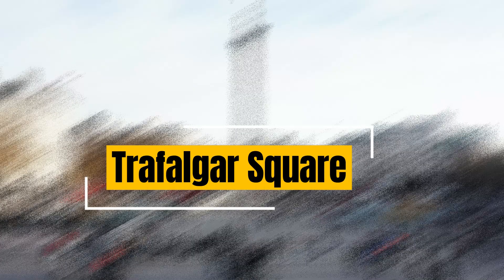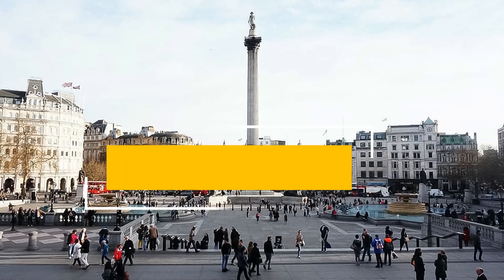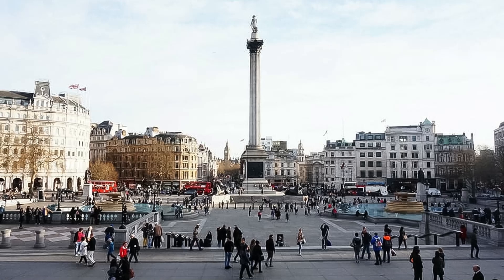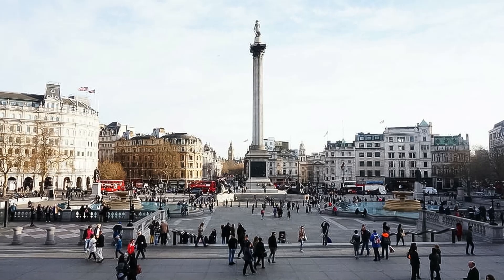Trafalgar Square: situated in the heart of London, Trafalgar Square is a vibrant public space surrounded by iconic buildings, including the National Gallery. It features Nelson's Column, fountains, and often hosts cultural events and gatherings.